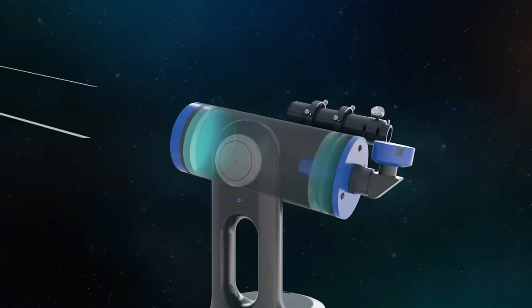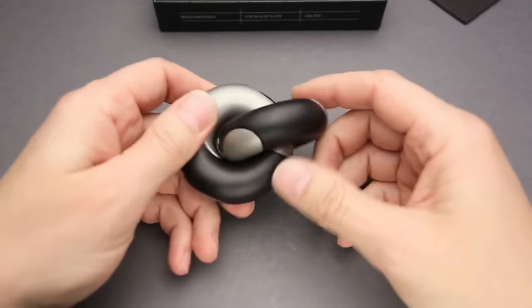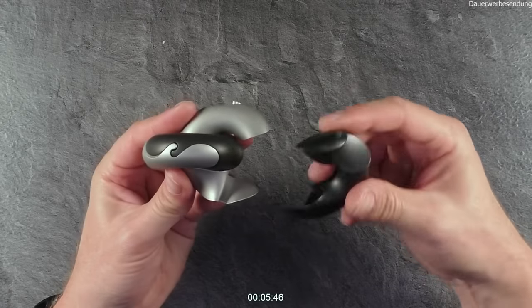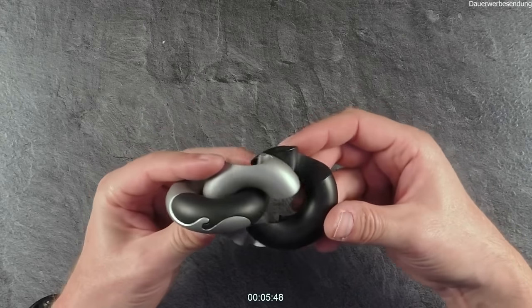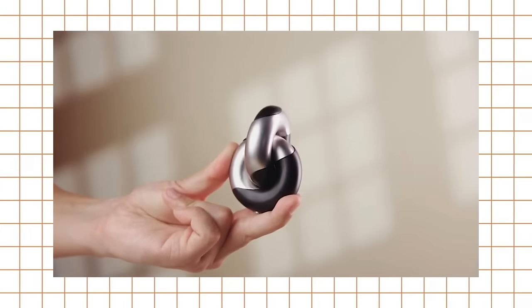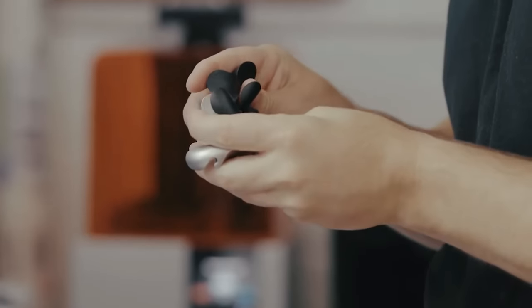The Wavelinks Puzzle is a unique and challenging gadget that's perfect for anyone who loves brain teasers. This colorful puzzle features interconnected links that can be twisted and turned in all directions. Your goal is to untangle the links and separate them into their original form. It's a fun and satisfying challenge that's sure to keep you entertained for hours.